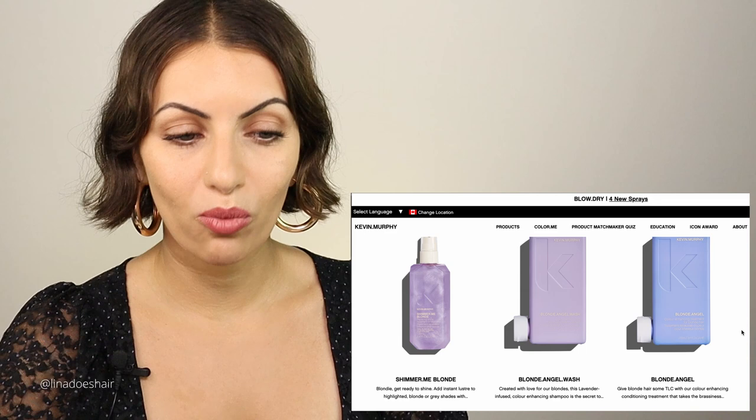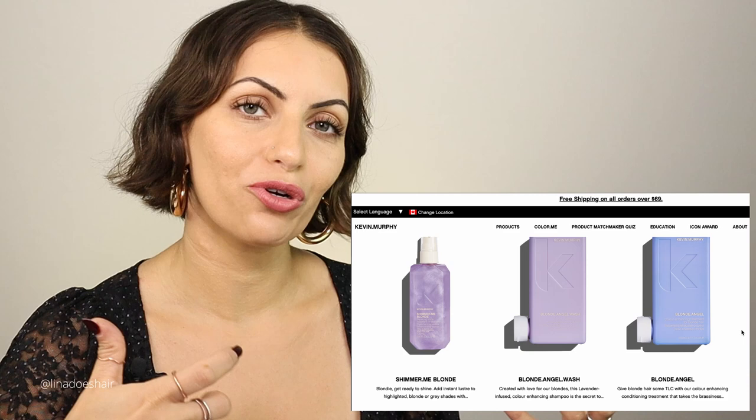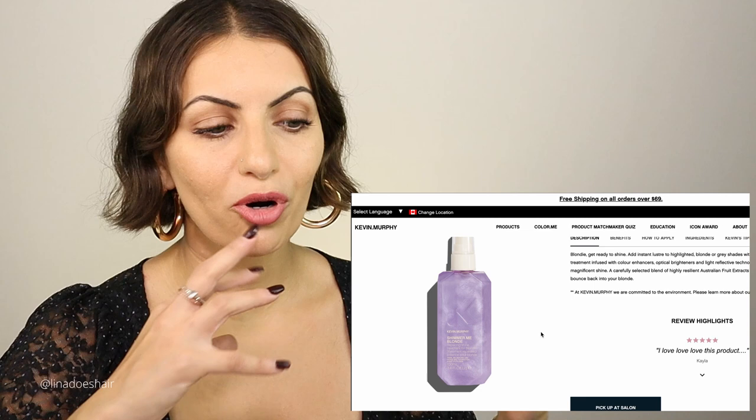So the shimmer me blonde — you can spray it all over your hair before you blow dry, and it makes the hair really smooth and shiny. It's also a leave-in oil treatment. You can use it to mist your hair when you're all done, and that purple hue will actually help with the longevity of your blonde.